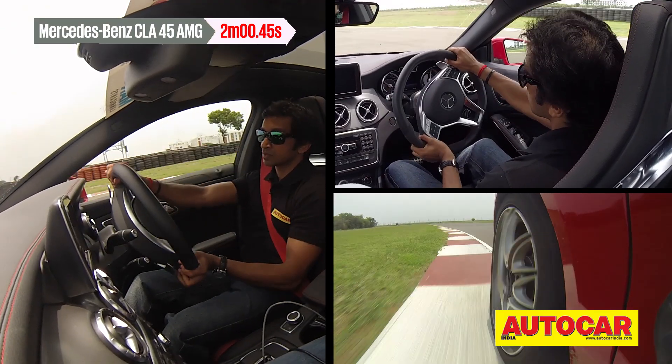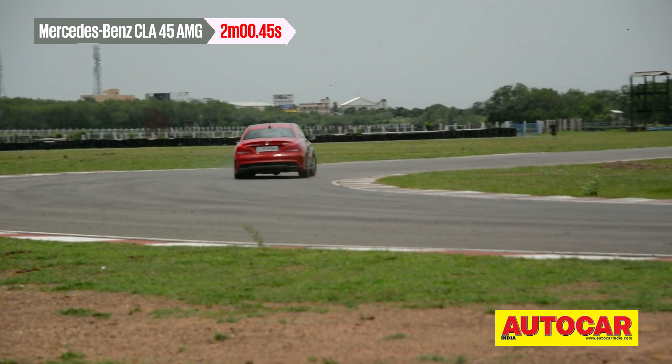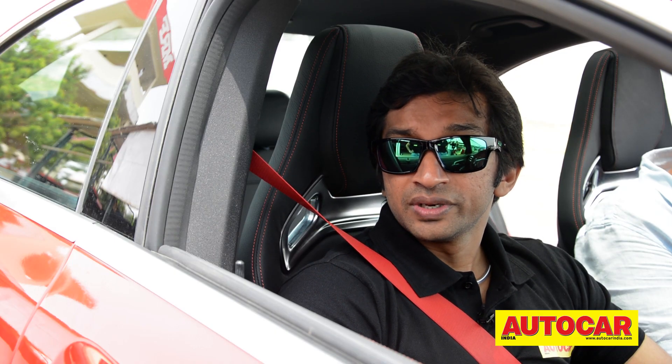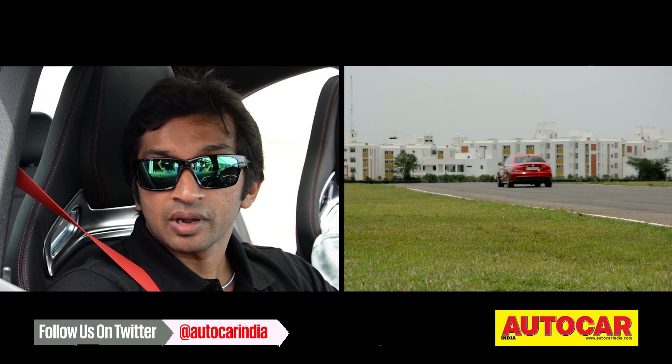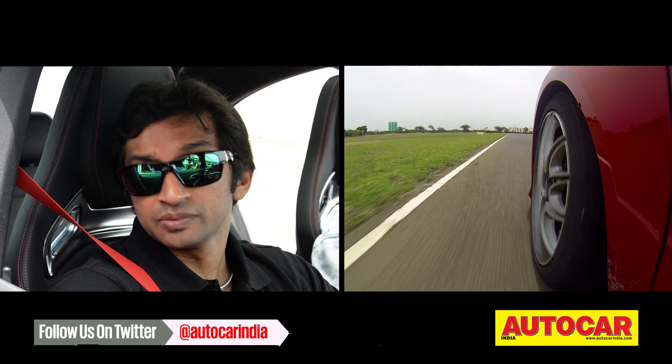But he expected just a little more of the drama that comes with the AMG tag. Well, it was quite fast on the track — it did a two-minute flat. So, compared to other benchmarks, I think it's done a reasonable time.